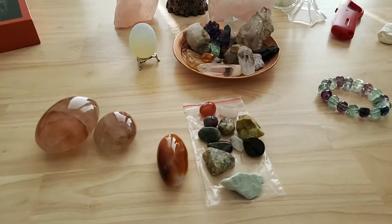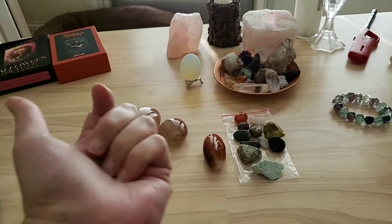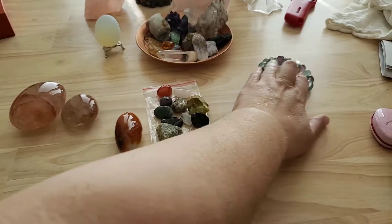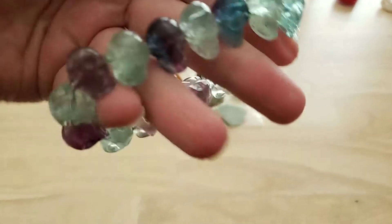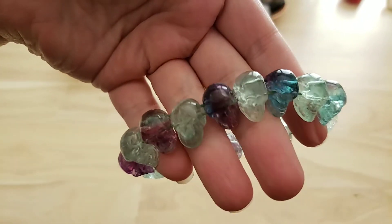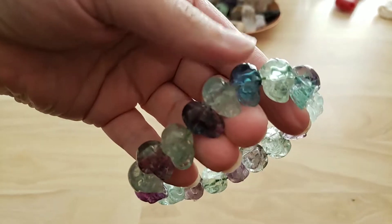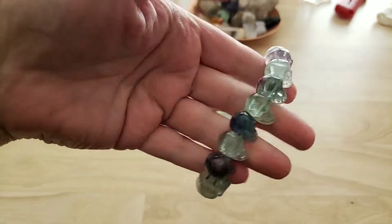They are really awesome to roll around in your hand and see the light reflect onto your hand. My mother gave me this one — it's skulls made out of fluorite, all different colors of fluorite.